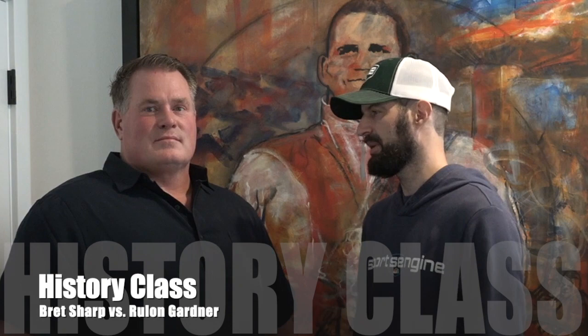Welcome to Track Wrestling for another history class. I'm Kyle Klingman, and we have Brett Sharp, who was an All-American at Augsburg University. We're going to go through some of his collection because he has quite a variety of unique historical items. We're going to start with this behind us — a Rulon Gardner painting — and Brett is going to explain how he got it.